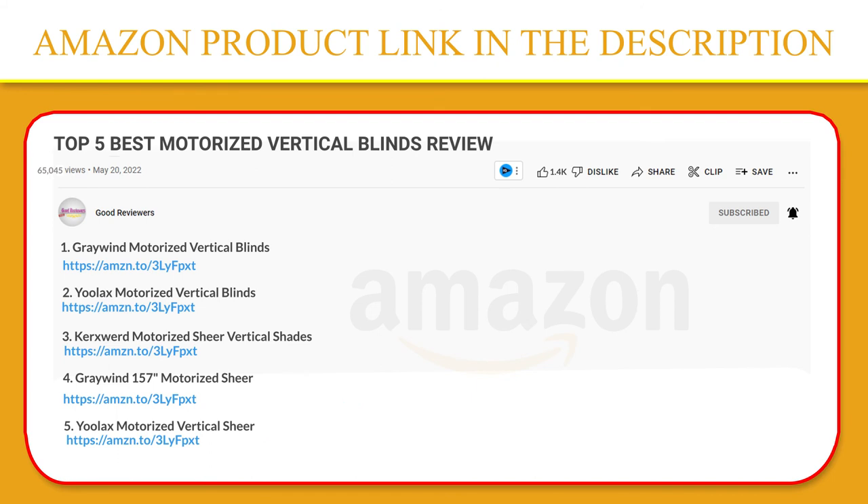If you have any questions about the products mentioned in this video, you can leave a comment down below and I'll get back to you as soon as I can. Stay safe, take care, and peace out. Thanks.